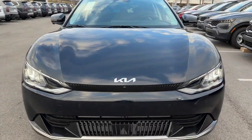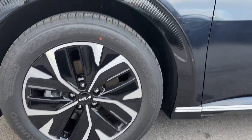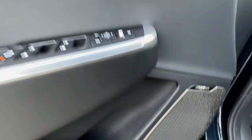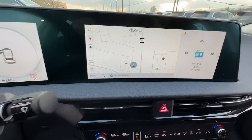Heated and/or cooled front seats, Apple CarPlay and/or Android Auto, pre-collision system, navigation system, keyless entry, premium sound system, satellite radio, power passenger seat, power liftgate, heated mirrors. Upscale comfort meets future-focused efficiency in this beautifully designed EV6.